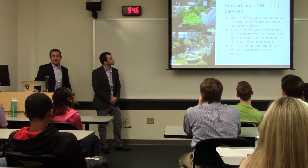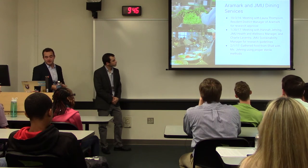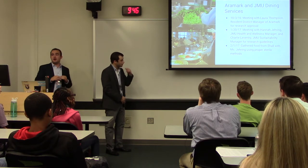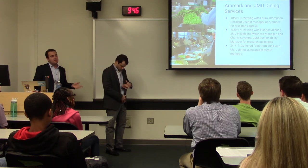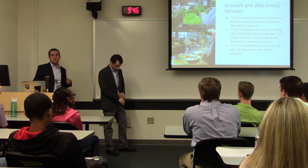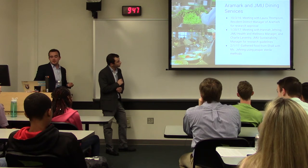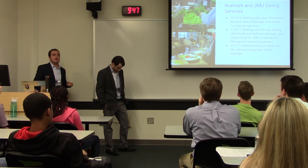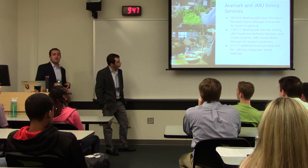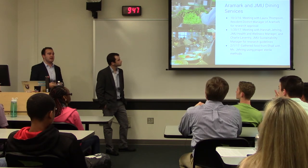Before our project was underway, we had to gain approval. On October 3rd, we met with the resident district manager of Aramark and presented our project goals. We were approved 100% to achieve all our goals. We met with them and JMU Dining Services several times throughout the year. Then on February 1st, 2017, we met with JMU's health and wellness manager to get information and collect food samples from E-Hall for laboratory testing, trying to use proper sterile method. We picked the most popular foods on the menu every day to gain a good area of testing.